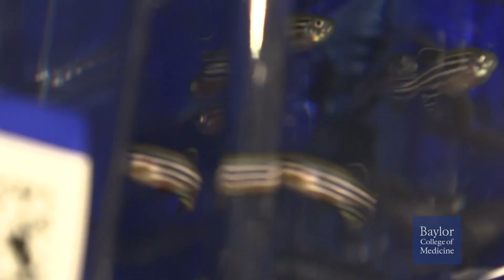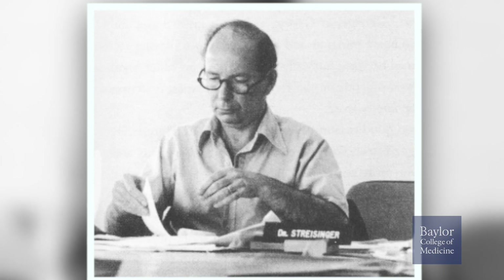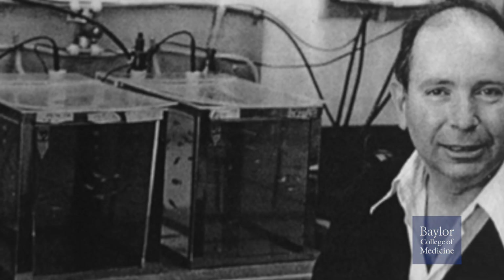You may be wondering how a little tropical fish that you can buy in a pet store joined the ranks of species that can help answer questions about human health and diseases. Zebrafish research started in the early 1960s when researcher Dr. George Streisinger at the University of Oregon turned to his home aquarium hobby to provide a new vertebrate model organism.